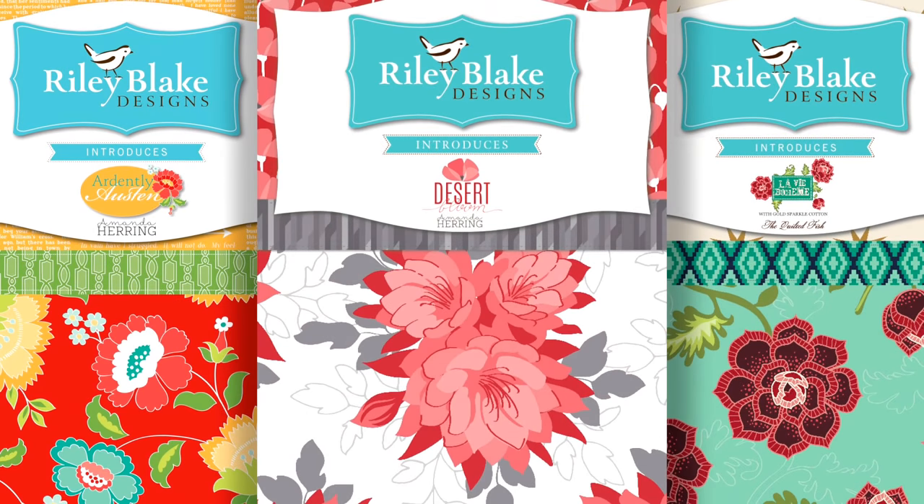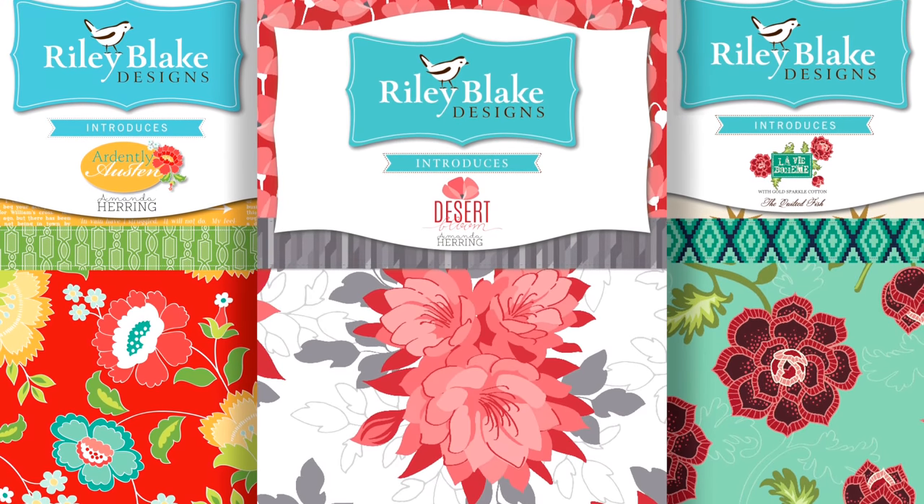My name is Amanda Herring. I'm a designer for Riley Blake Designs. I've been designing since 2010.